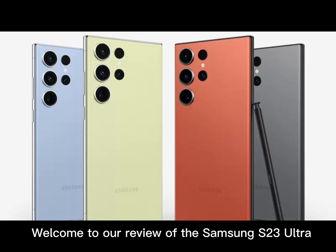Overall, the Samsung S23 Ultra is an impressive phone that is sure to please. Whether you're a camera enthusiast, a fan of the S Pen, or simply looking for a top-of-the-line smartphone, the S23 Ultra is definitely worth considering. Thank you very much for watching.